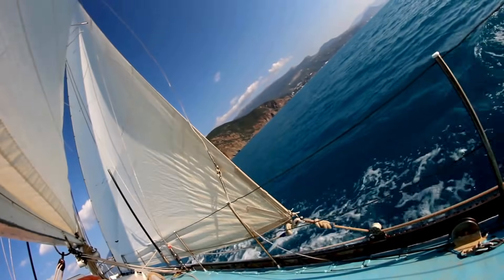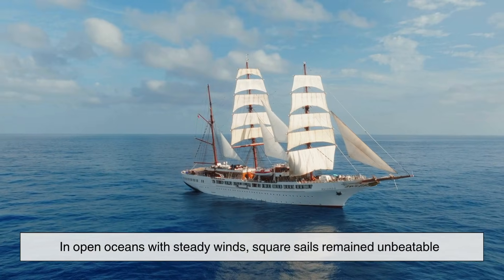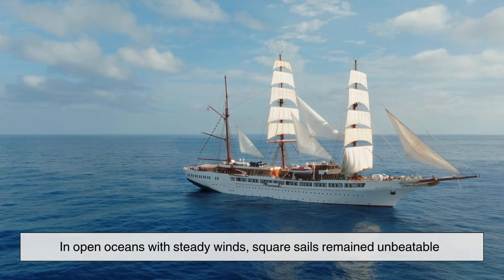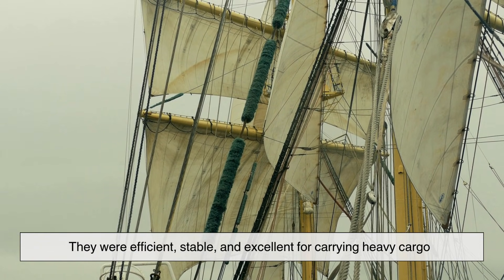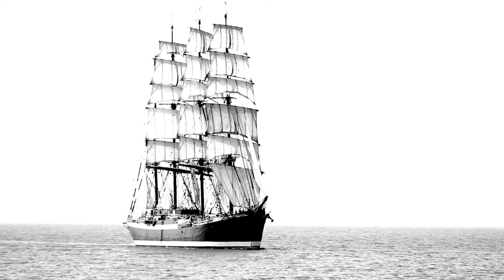Why didn't everyone just switch to triangular sails? Because geography plays favorites. In open oceans with steady winds, square sails remained unbeatable — efficient, stable, and excellent for carrying heavy cargo. Large empires and trading powers continued to rely on them for centuries.